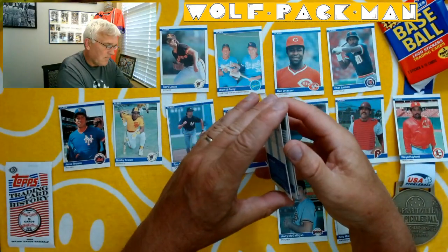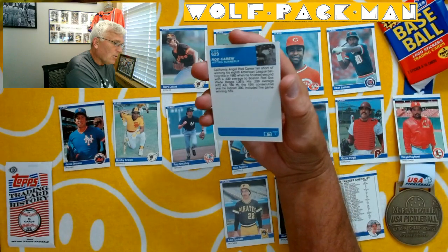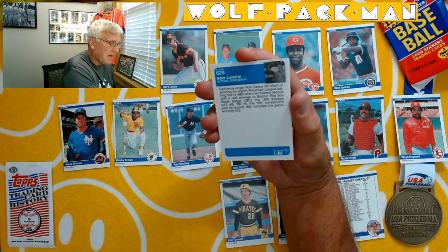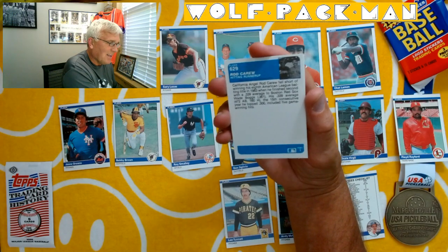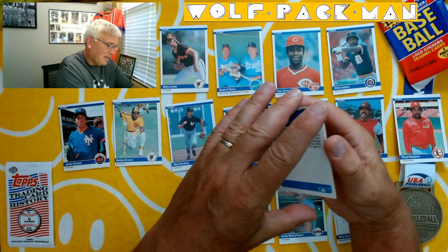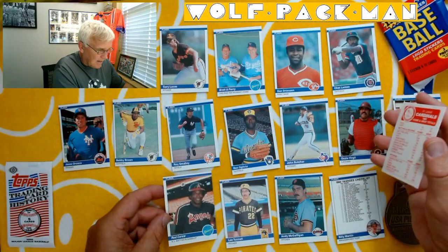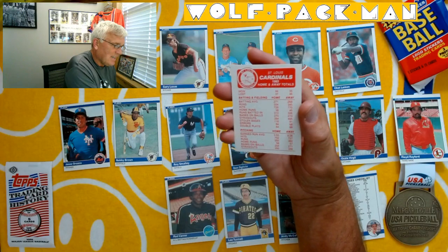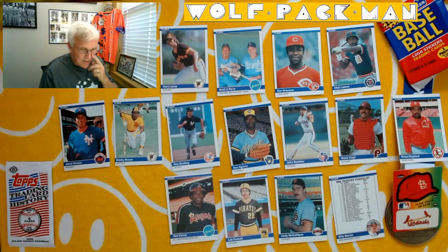Lee Tunnel. Then Rod Carew hitting runner-up — California Angel Rod Carew fell short of winning his eighth American League batting title in 1983 when he finished second with a .339 average to Wade Boggs' .361. Still, it was the fifteenth year that he topped .300. Wow. Rod Carew, superstar. And that card is not cut well, is it? Oh well. And then here's the St. Louis Cardinals 1983 sticker — that's the last thing in that pack.